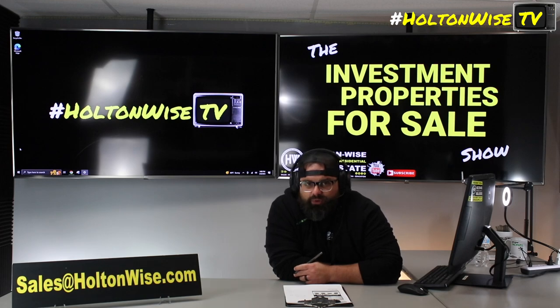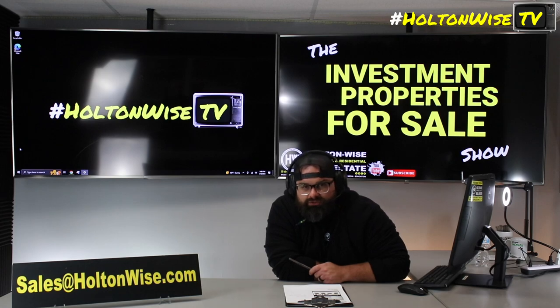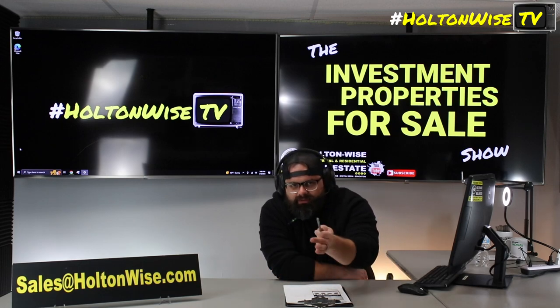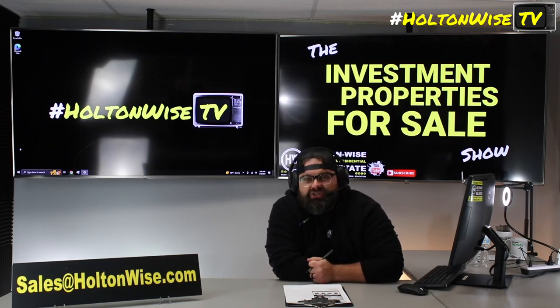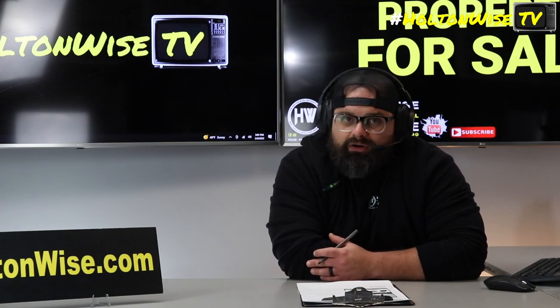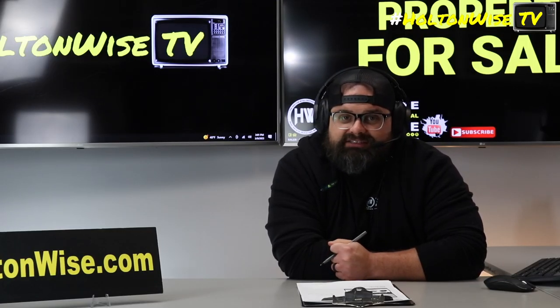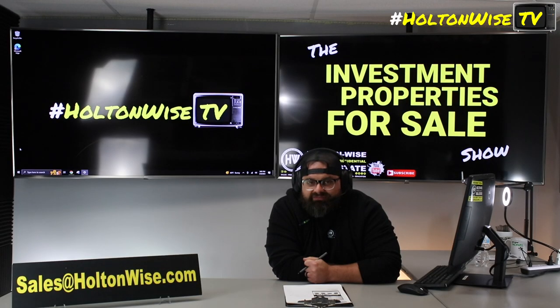So if all that sounds pretty good to you and you want to make an offer, submit that to my team at sales@holtonwise.com. If you want to pay cash, include your proof of funds. If you want to finance it, include your pre-approval letter. If you don't have lenders, just shoot us an email asking for our list of lenders. Also, if you're working with another real estate agent and you want them to represent you and submit your offer, that's totally fine — information on how they can do that is in the MLS. If they go through the MLS and can't figure it out from there — I'm not here to say you should fire your realtor, but you should fire your realtor, because if they can't figure out the MLS, that's not going to be good for you long term. If that does happen, don't worry — we'll still represent you. Sales@holtonwise.com.